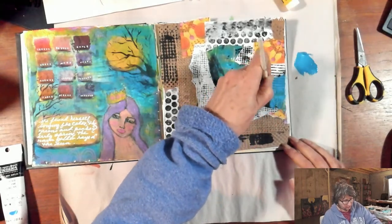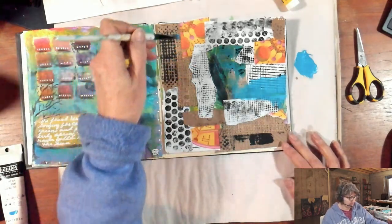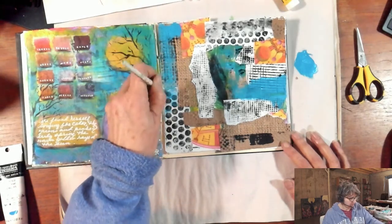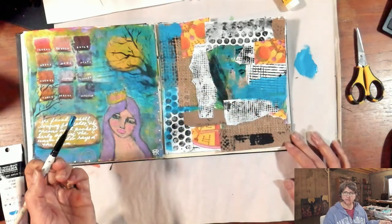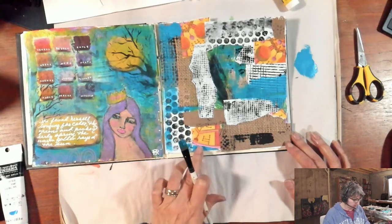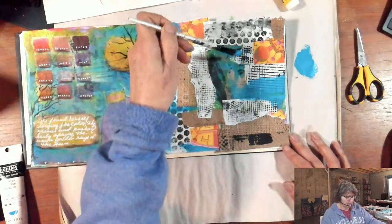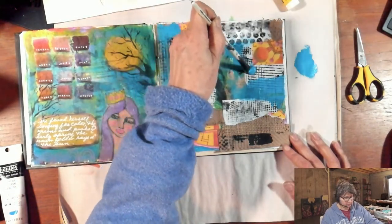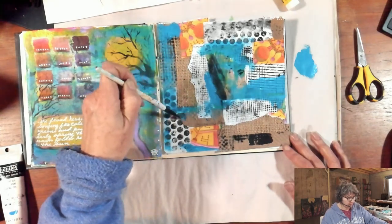Remember, when you water down your acrylics — especially for a heavy body acrylic like this one — you're going to get a little bit more transparency on the page. So I still want to be able to see some of those patterns underneath. I don't want to lose everything. I want these edges maybe to just be smoothed out a bit and feel a little bit more like they're part of the design.